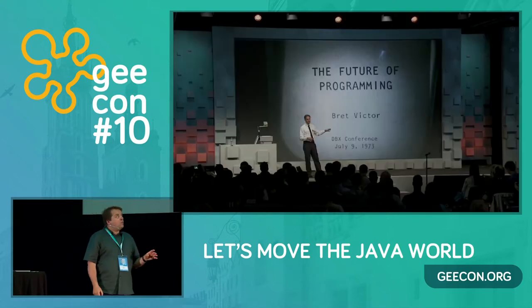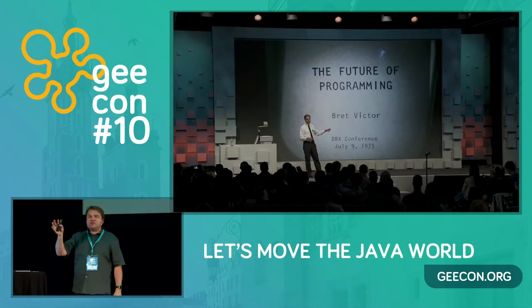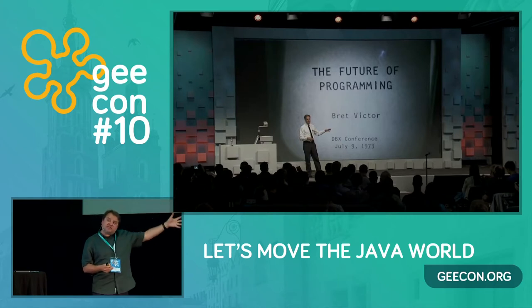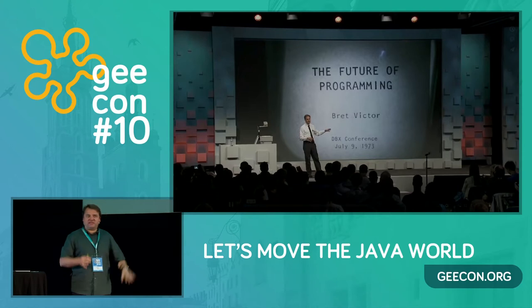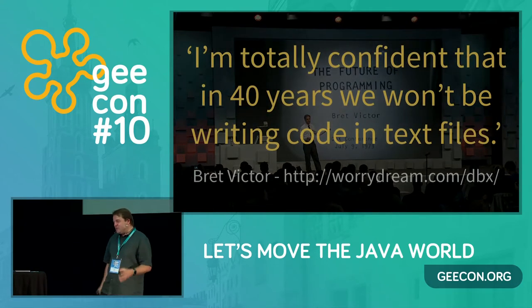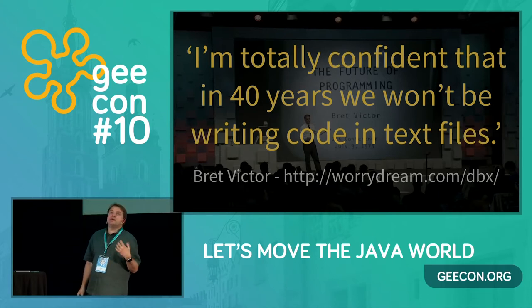It's worth watching this presentation by Bret Victor, if you haven't already — it's called 'The Future of Programming.' Essentially, he pretends it's 1973 and says all this really great stuff happened in the 1960s and in the future it's going to be great. He says he's totally confident that in 40 years we won't be writing code in text files, because that would be really tragic. But for some reason we're stuck. He talks a bit about why we might be stuck. Watch the presentation.